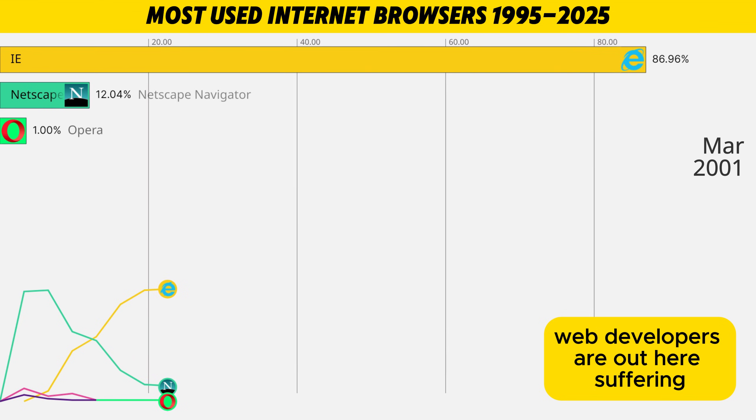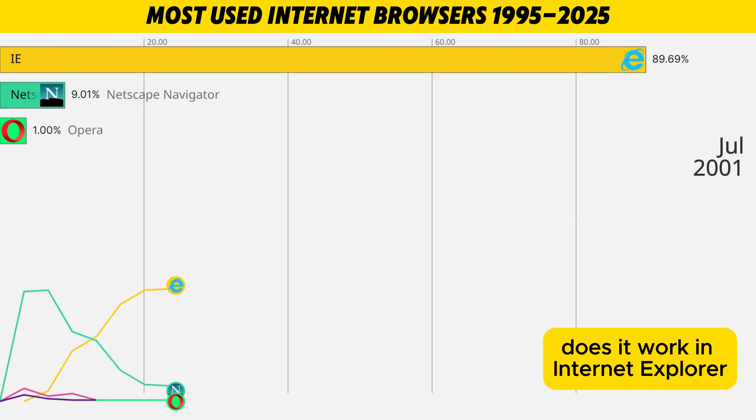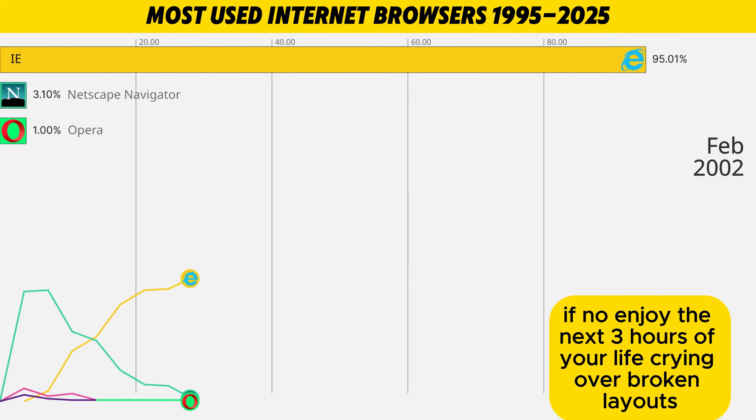Web developers are out here suffering. Every line of code had to answer the same question: does it work in Internet Explorer? If yes, congratulations — it'll probably work everywhere. If no, enjoy the next three hours of your life crying over broken layouts.